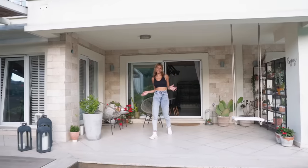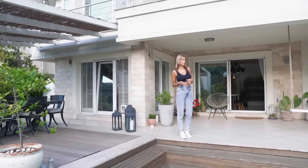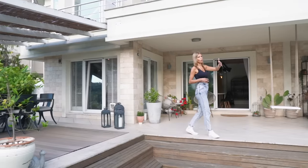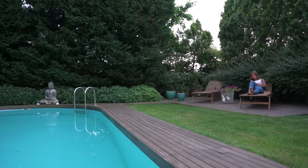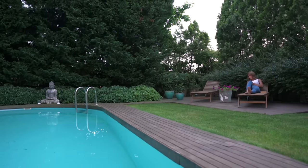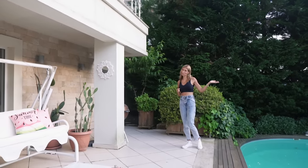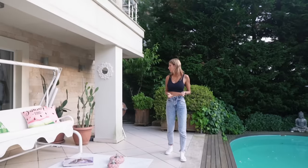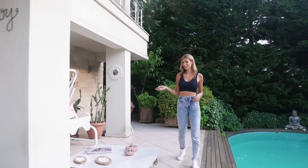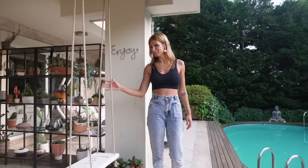Burası evin bahçesi. Daha çok kızımın oyun alanı. Bir havuzumuz var. Orada güneşlenme şezlonglarımız var. Arka tarafta bir şeftali ağacımız var. Aşağıda bostanımız var. Burada salıncağımız var; kızımın çok vakit geçirdiği bir alan. Benim onun için yaptığım bir salıncak, üstündeki yazıyı da ben yazdım.